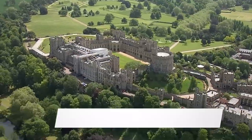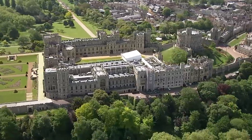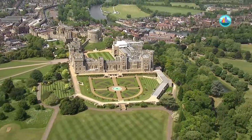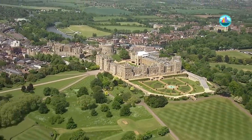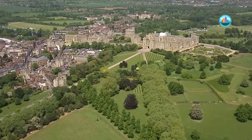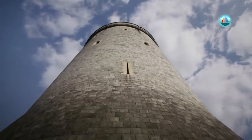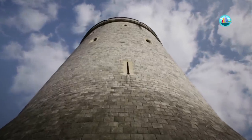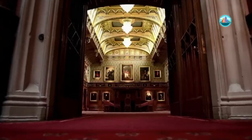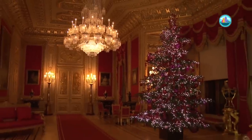Crown Owned: Windsor Castle. Notable for its long association with the English and later British royal family and for its architecture. The original castle was built in the 11th century after the Norman invasion of England by William the Conqueror. Windsor Castle is the longest occupied palace in Europe and, at almost 1,000 years old, is something of an icon of British architecture. It is often the venue of state events and it's the Queen's country residence. She spends most weekends here.